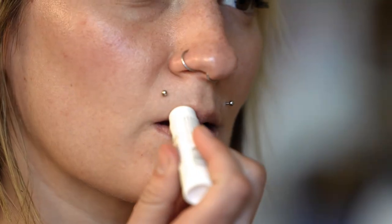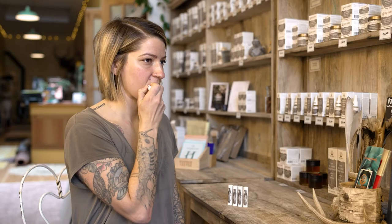Nurturing ingredients like our locally grown calendula infused oil and Oregon grown mint make our lip balms a fond favorite.